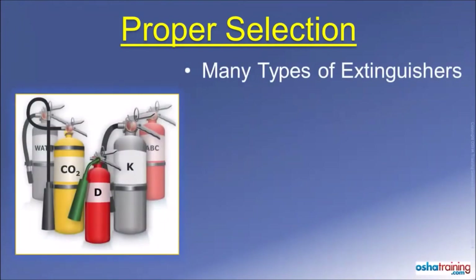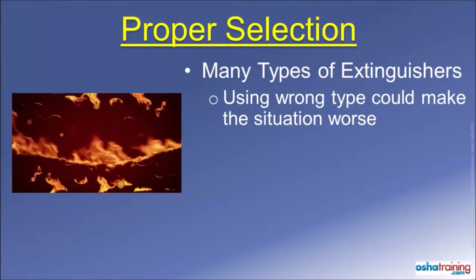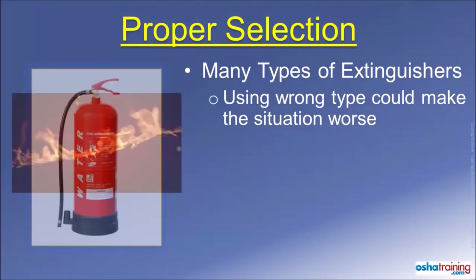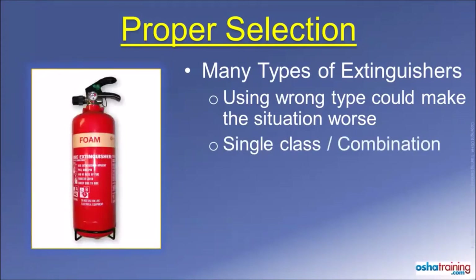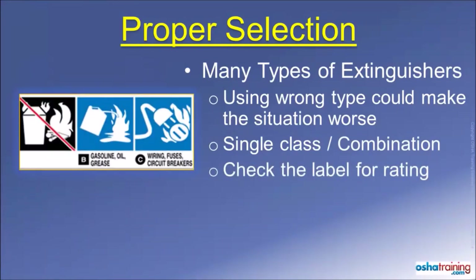There are many different types of portable fire extinguishers, and using the wrong kind on a fire means you may not be able to extinguish it safely and effectively. For example, most everyone knows that oil and water don't mix, and that is the reason you would not want to use an extinguisher that sprays water on burning liquids — that can actually make the flame spread. Some extinguishers are intended for use on a single type or class of fire material, while others are designed for use on a combination of two or more classes. Just check the label on your extinguishers to know which type or types of fire they are intended to extinguish.